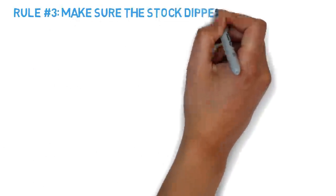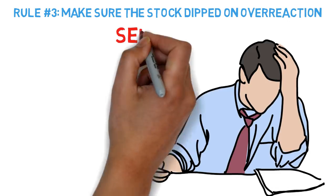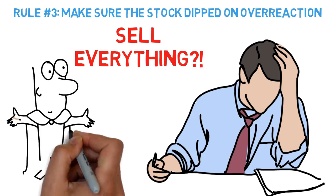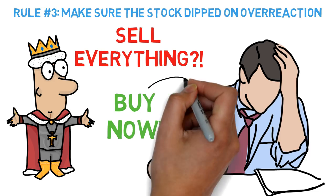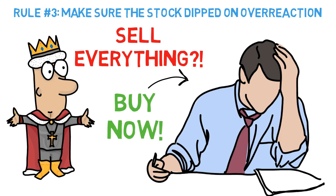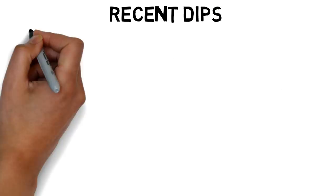Rule 3: make sure the company dipped because of a market overreaction. We want to buy a company while the market is panicking. The stock market is irrational — no stock is ever priced at the perfect value. This is why people can profit from the market: we buy from fearful people and sell to optimistic people. This rule comes with experience and isn't something everyone can do well. Let's look at the recent dips I bought as examples.